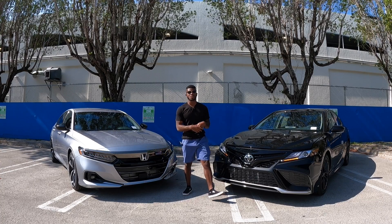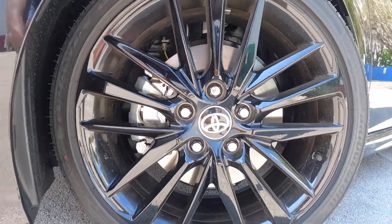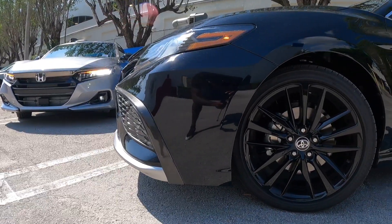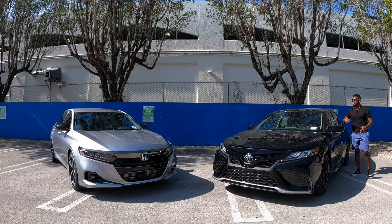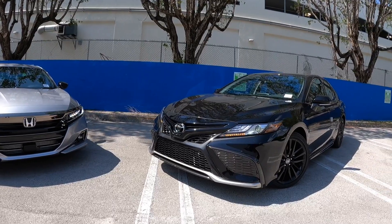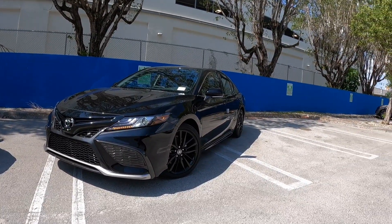Looking at the side profile of the Toyota Camry — the tires are 235/40 wrapped on 19-inch wheels. I like the gloss black finish. There's an LED side marker on the mirror cap, and Toyota offers a large panoramic sunroof. The wheelbase for the Toyota Camry is 111.2 inches with an overall length of 192.7 inches.